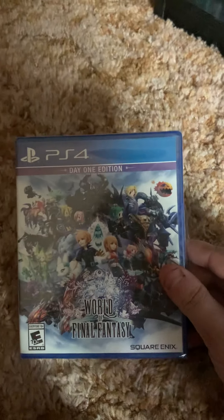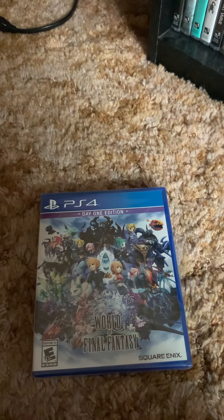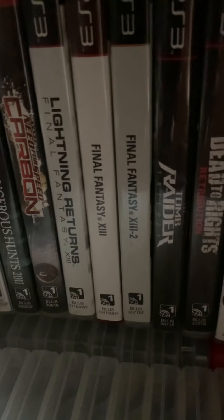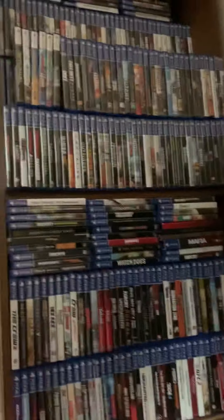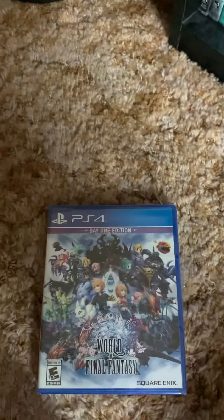I'm a big Final Fantasy fan. I have all of them right there — Lightning Returns, Final Fantasy 13, and 13-2, and then I have Final Fantasy 8 on PS4 somewhere in my collection, and Final Fantasy Type-0 HD. So yeah, I'm a big fan of Final Fantasy.